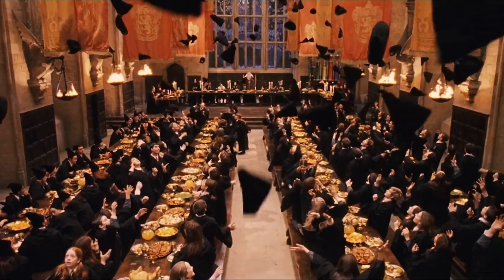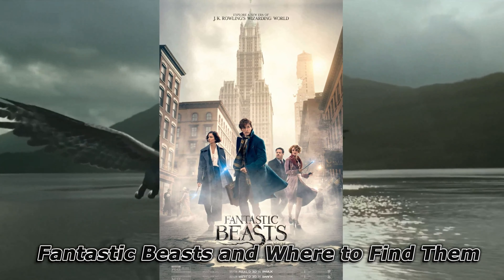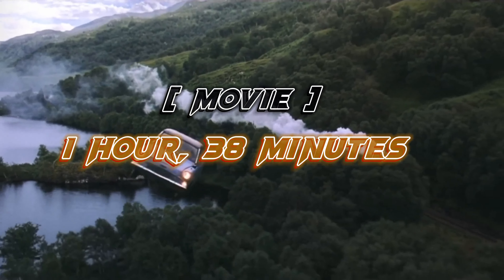So first, you start this series with the first movie. This movie's name is Fantastic Beasts: Where to Find Them. This movie was released in 2016 and runs for nearly 138 minutes. It is a very popular movie.